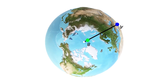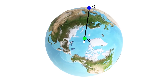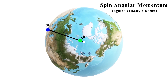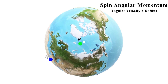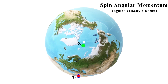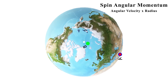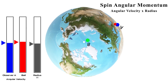Both observers are rotating with their own spin angular velocity at different distances from the axis. There is a spin angular momentum associated with both observers, which is proportional to the product of their angular velocity and their distance from the axis of rotation — the radius. This is a conserved quantity. Assuming observer A has a ball, the rotational velocity of the ball is also the same as observer A. Now, let's say observer A throws the ball toward observer B.